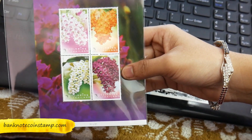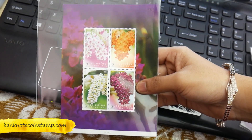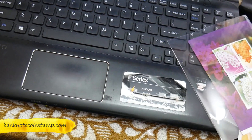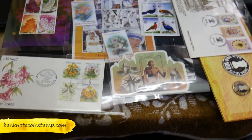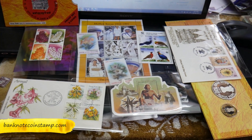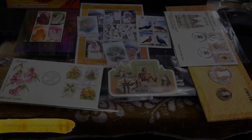This is a Thailand miniature sheet where you can find different kinds of flowers — it looks really artistic. All these are collectible items available on the website banknotecoinstamp.com. If you like this video, do subscribe to my channel. See you guys in the next coming video, bye!